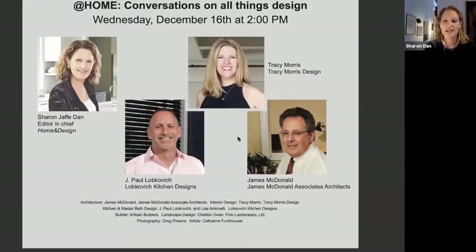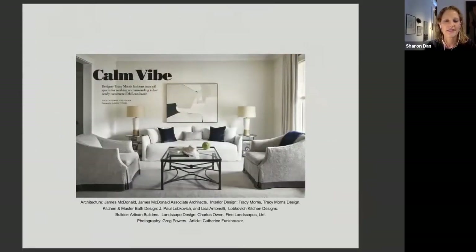At Home and Design, I love to learn people's backstories and see how fate and serendipity have helped them find their dream homes. Today we're going to visit Tracy Morris in her home, featured in our November-December issue. This article is by Katherine Funkhauser with gorgeous photos by Greg Powers.